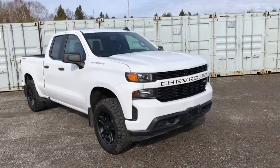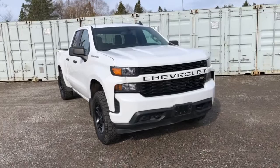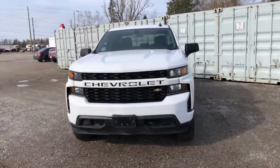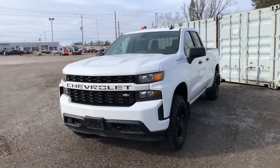Hey everybody, Jeff here from Pro Chevrolet in Sault St. Marie, Ontario. Today we're looking at stock number 11593. This is a 2019 Chevrolet Silverado Custom Double Cab.